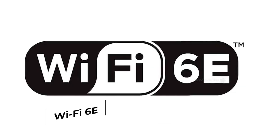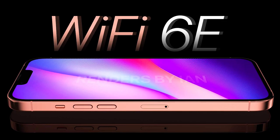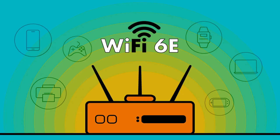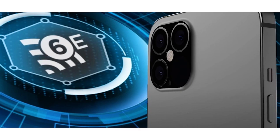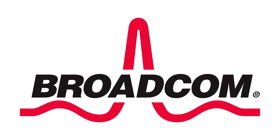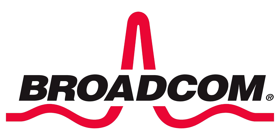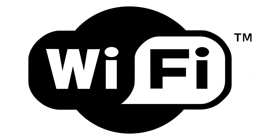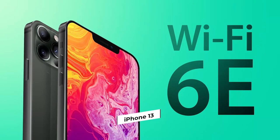Wi-Fi 6E: Another widely reported rumor came back in December when Barclays reported that the iPhone 13 will come with support for Wi-Fi 6E, which uses a brand new 6 GHz band, leading to better performance, lower latency, and faster data rates. The executive chip maker at Broadcom even mentioned that this will be the most disruptive boom for Wi-Fi users in the last 20 years, and this rumor was confirmed again in January.